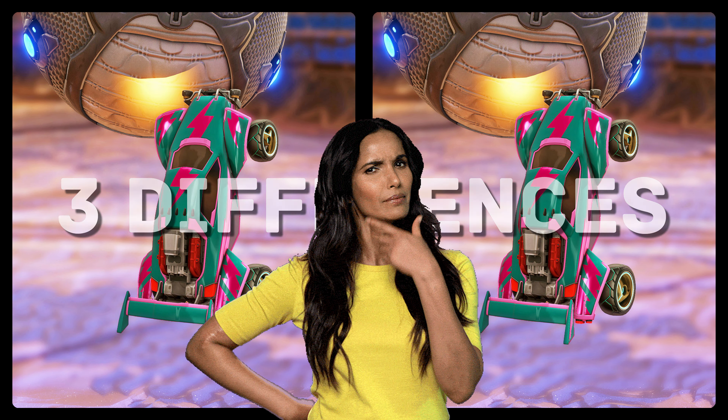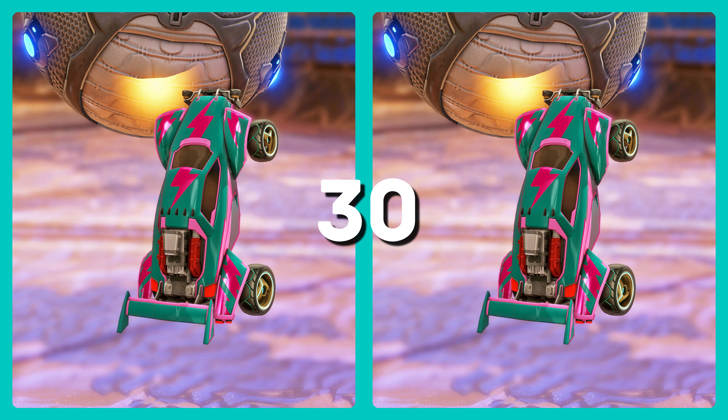Are you able to find the three differences between these two images? You have 30 seconds to spot them. Go!